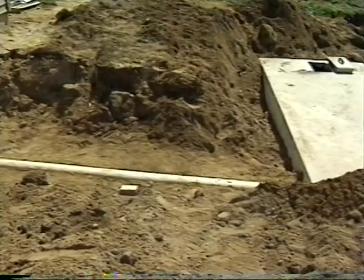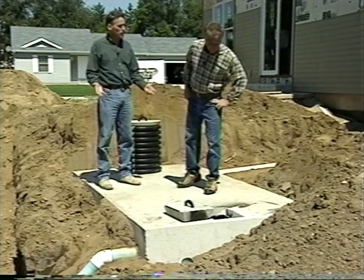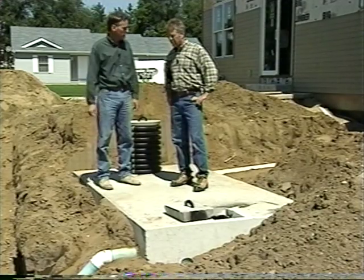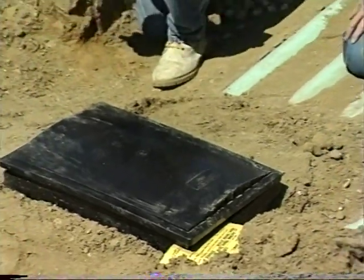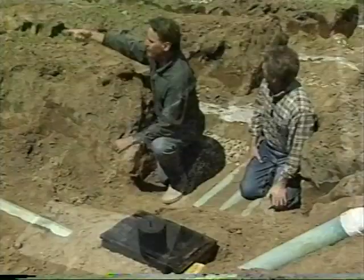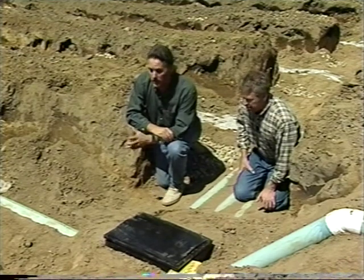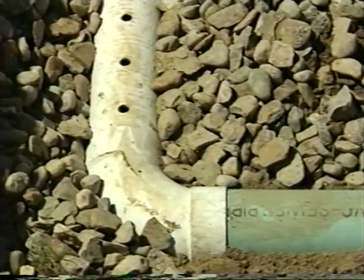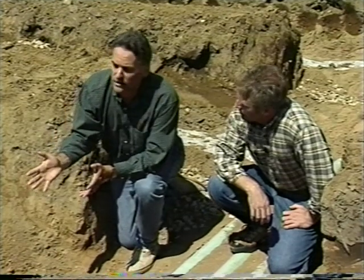Everything flows through here. The solid waste settles to the bottom, begins to break down, and the liquid flows through this pipe into stage two, the distribution box. The water gets distributed from the distribution box to these pipes out in the yard. They're sometimes called fingers, and they make up the next stage of the septic system known as the absorption field. All these pipes have little holes in them that allow water to trickle out into the ground, and the soil itself becomes the final stage of the septic system.